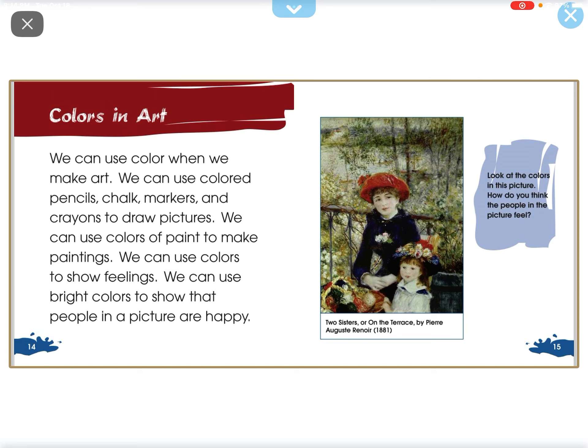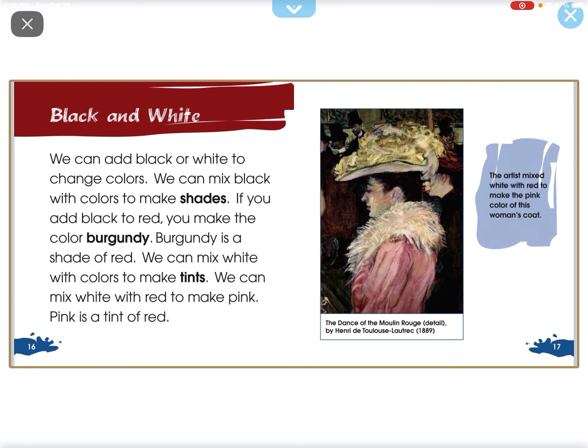We can use colors to show feeling. We can use bright colors to show that people in our picture are happy.